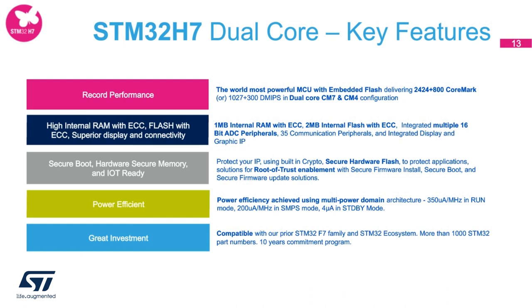Let's look at the top five key features of the STM32H7 dual-core. The first key feature is its record performance, delivering over 2,424 CoreMark on M7 and another 800 CoreMark on M4 in the dual-core configuration. The second key feature is its embedded larger internal RAM — up to 1 megabyte with ECC, and 2 megabytes of flash with ECC — enabled to serve complex applications needing larger internal memory.